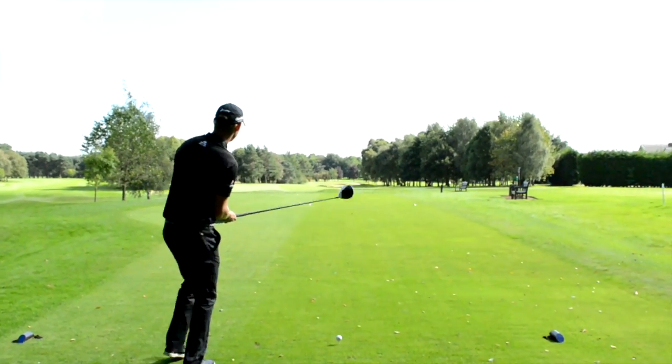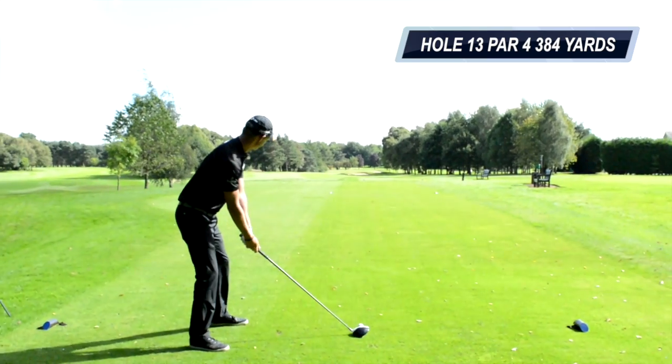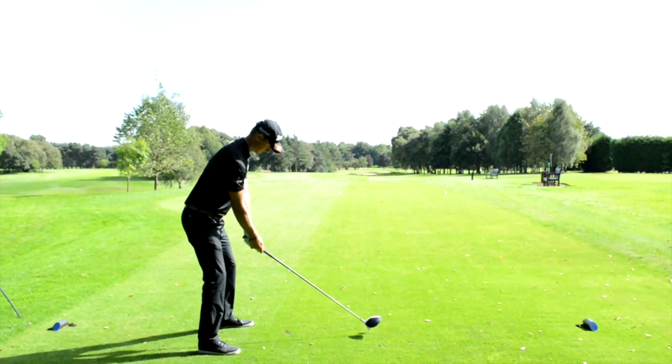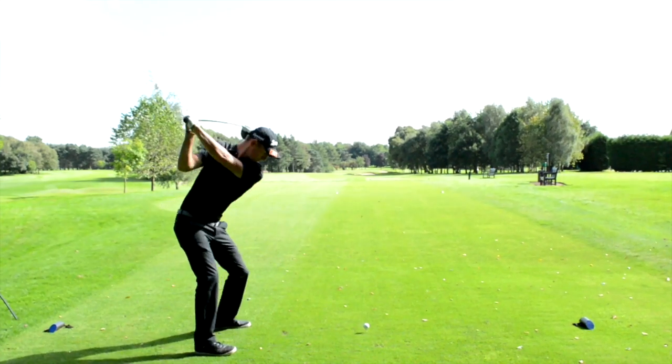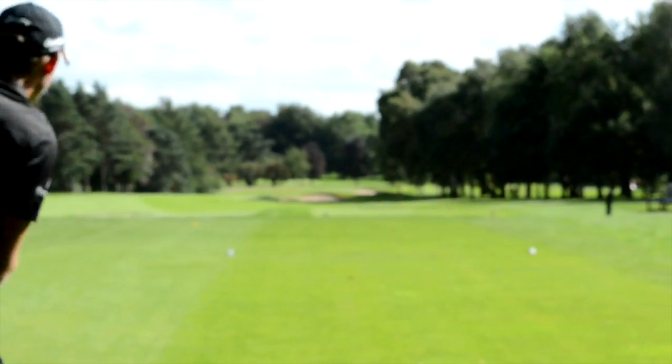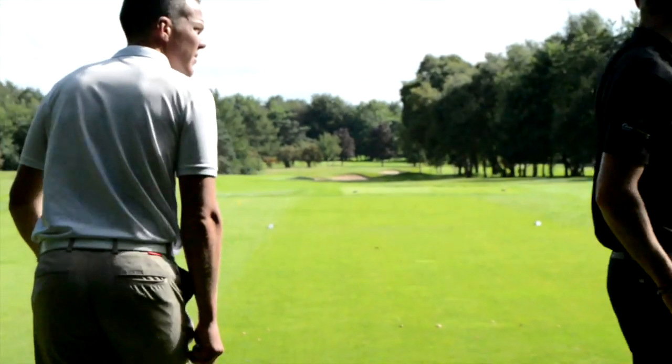Sorry if there's any road noise guys — just got a main road behind us. Nice, just over the right edge of the trees, but that's actually a good line down here. Nice shot.